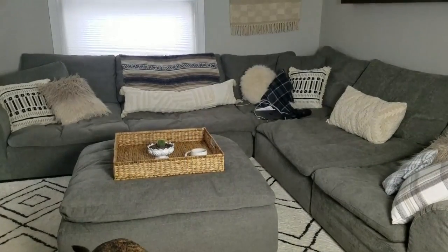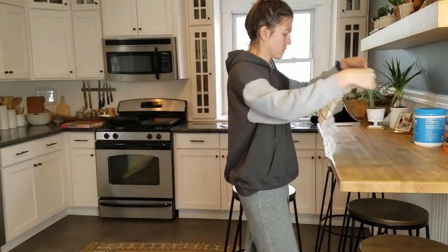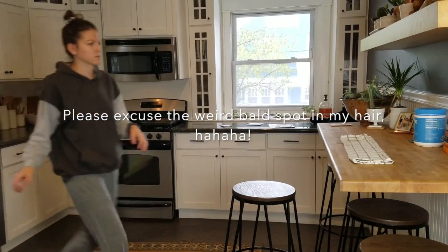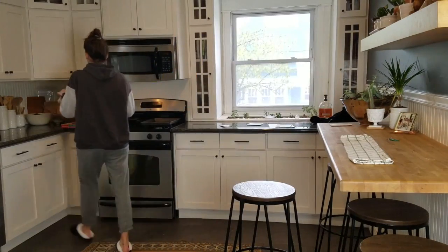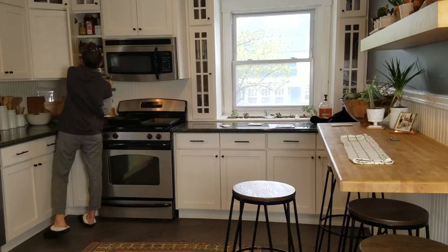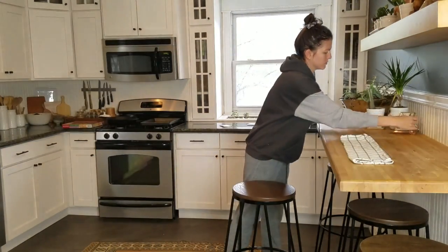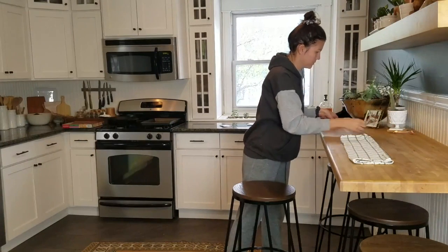Sometimes I get interrupted by phone calls and emails, but that's not a problem. Next I move on to the kitchen to tidy up in there. This is usually the dirtiest place in our house, so I like to tidy up in here every single morning, not just on Mondays. That way, when I am ready to cook dinner at night, it's all clean and tidy and ready to go. I put away all my morning coffee stuff, get everything right in its place, wipe off all the counters, and then move on to dishes.